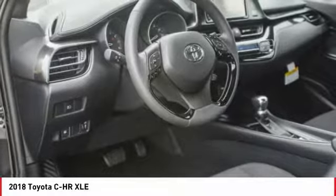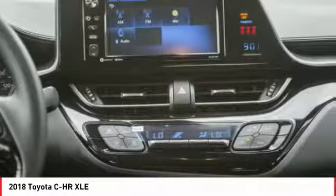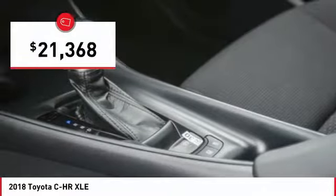The C-HR handles like a race car, and has all the safety features you'd expect from a Toyota vehicle, and is priced below $25,000.